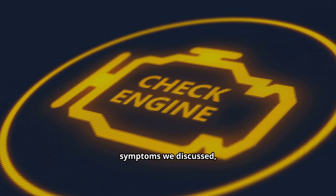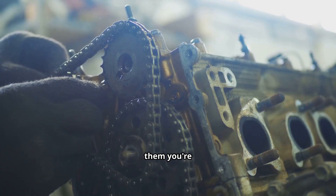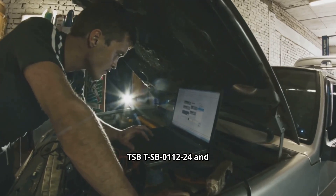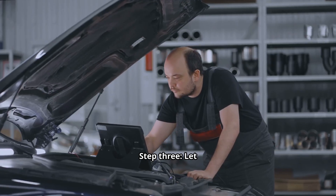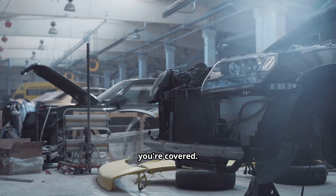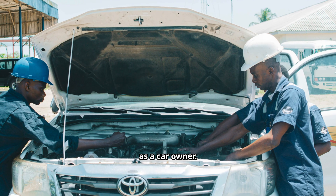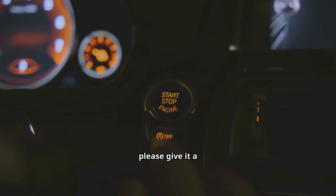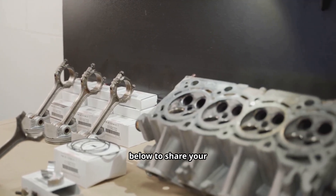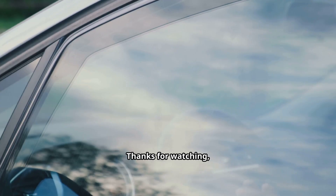Let's do a quick wrap-up with a clear action plan. If you see that maintenance message or notice the symptoms we discussed, don't ignore it. Step 1: Call your Toyota dealer. Step 2: Have your VIN ready and tell them you're experiencing symptoms related to TSB-011224 and would like to check your eligibility under Customer Support Program 24TE04. Step 3: Let them diagnose the vehicle to confirm the issue and see if you're covered. And always keep all your service records and paperwork — it's your best tool as a car owner. I really hope this breakdown helps save you some money and stress. If you found this video useful, please give it a thumbs up, leave a comment below to share your experience, and don't forget to subscribe for more practical car advice. Thanks for watching and drive safe.